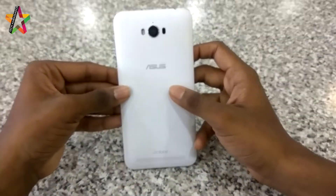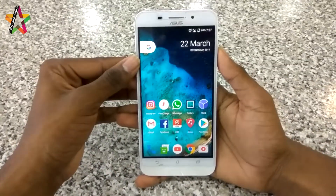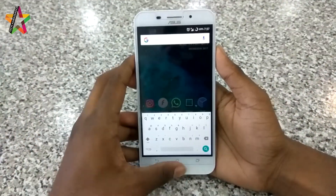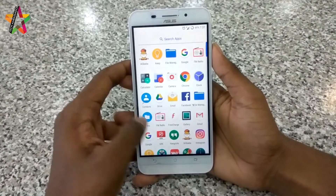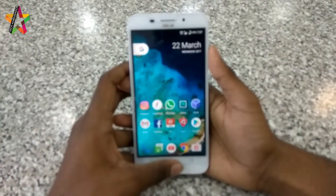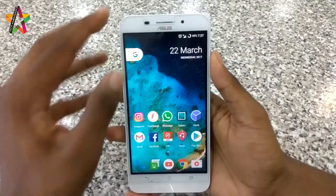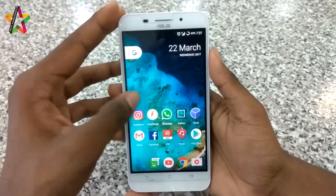I'll give a personal example to explain the benefits of custom ROM. I have this Asus Zenfone Max — it's a 2015 version that was running on Android Marshmallow with Zen UI. The phone is nice but performance decreased over time. It's a 2-year-old phone, so the warranty is void. The performance had decreased a lot, so I flashed it with a custom ROM known as Resurrection Remix.